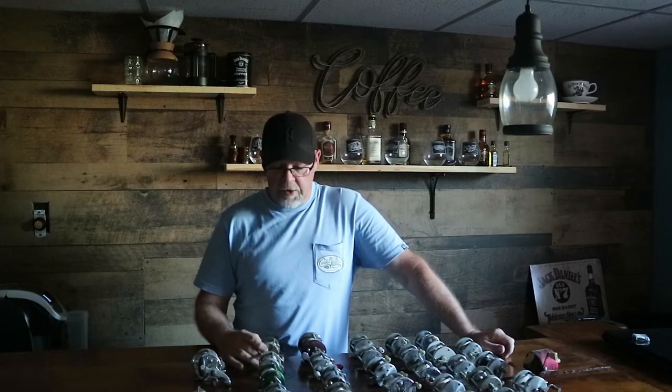Good evening guys and welcome to the coffee bar, but this is clearly not a coffee video. I want to make this quick because I'm running out of daylight and I want to get fishing. Most of you know that I collect vintage fishing gear — old antique bait casters, a lot of Pflueger, some Shakespeares. I came across two new ones.